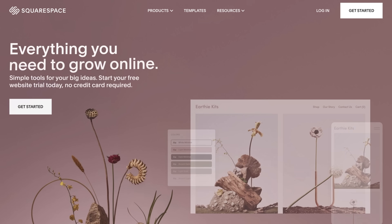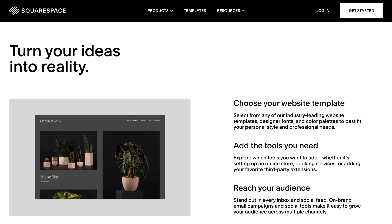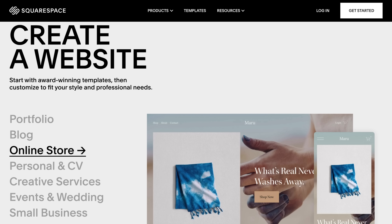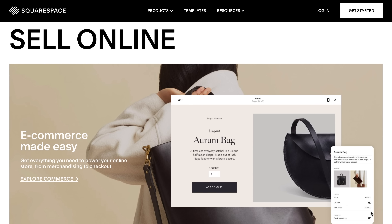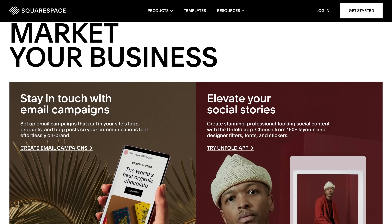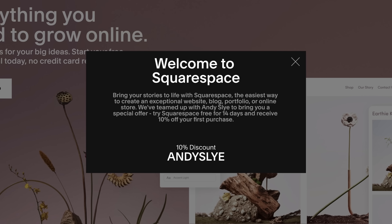And speaking of accessing the web, if you want to build your own space on the internet, check out today's sponsor Squarespace — an easy-to-use platform that allows you to create your own beautiful website. It's 2021, everyone should have their own website. With Squarespace you don't need to be a professional programmer. It has tools to get your business off the ground including ecommerce templates, inventory management, a simple checkout process, and secure payments. Squarespace also takes the guesswork out of SEO so you'll get found in search more often. Go to squarespace.com for a free trial, and visit squarespace.com/andysly to save 10% off your first purchase of a website or domain.